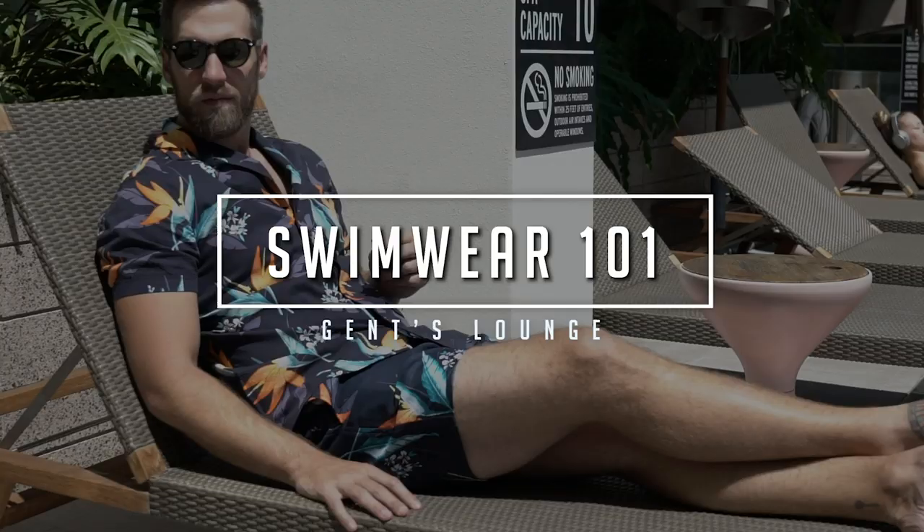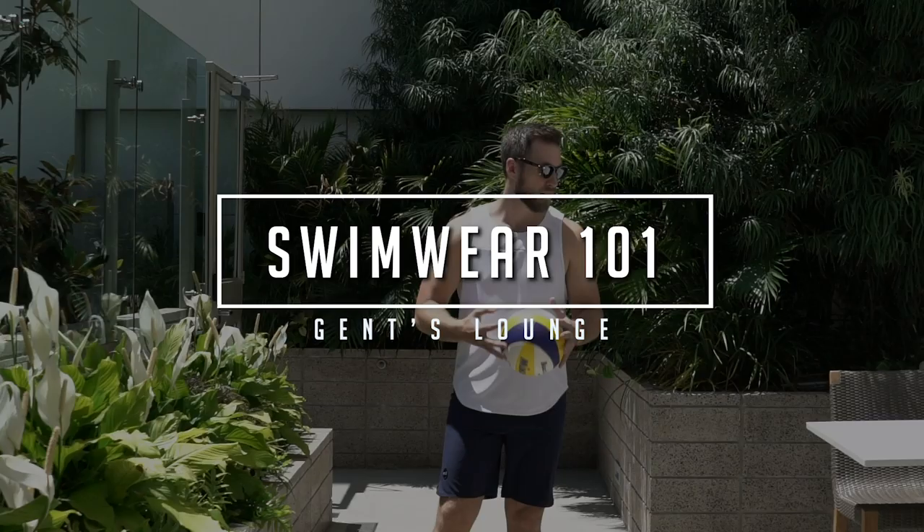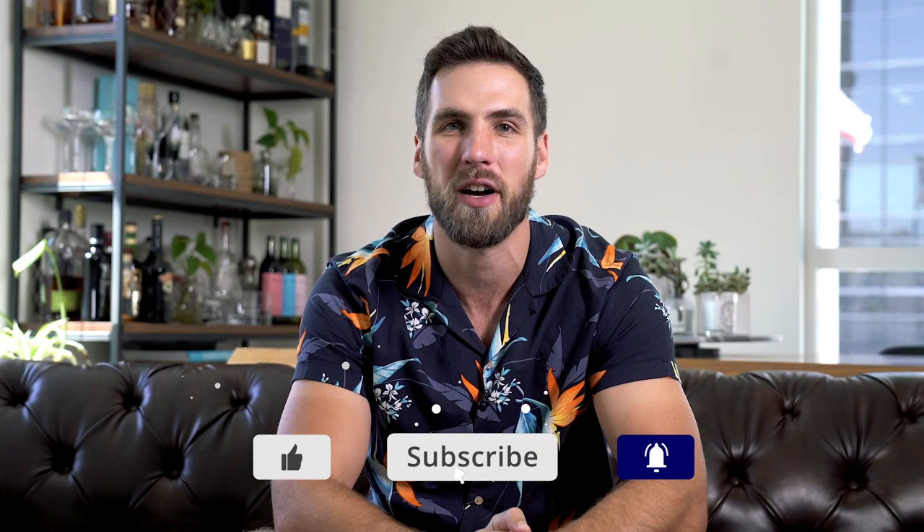Hey guys, today we're going to talk about how to find the perfect swim trunks for you. Welcome back to Gents Lounge. I'm George. If you have not hit that subscribe button yet, hit that right now. We are here every week talking about men's fashion, lifestyle, and today swimwear — swim trunks, the beach, the pool, the yacht, wherever you find yourself in swim trunks this summer. I put together a little look book of five different looks that I think will cover pretty much any occasion. Let's get right into it.